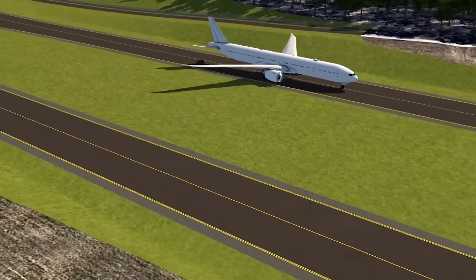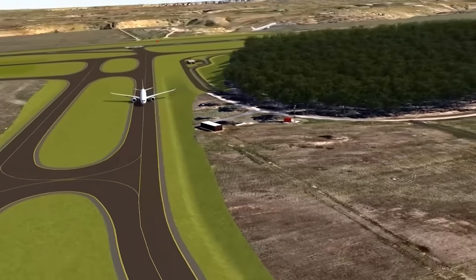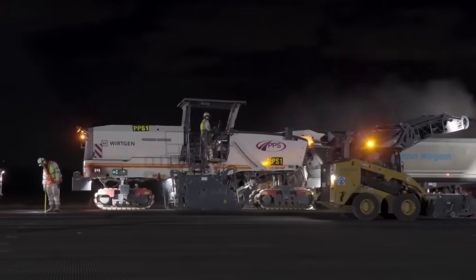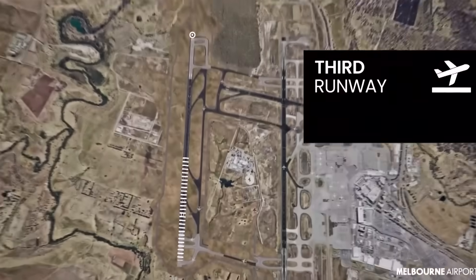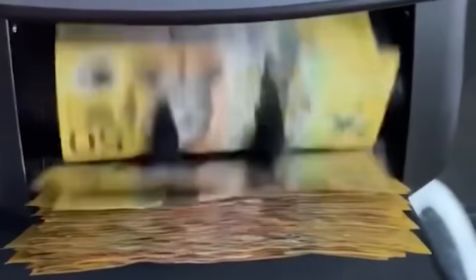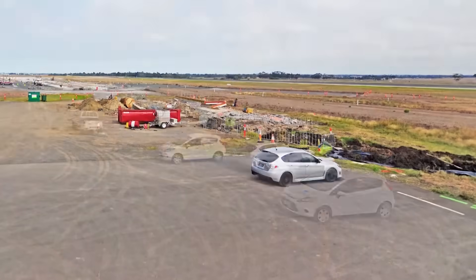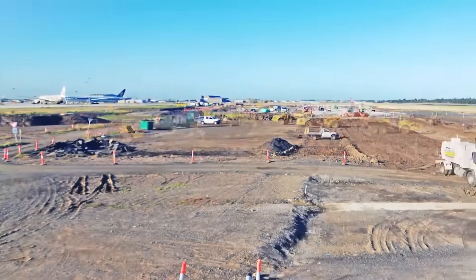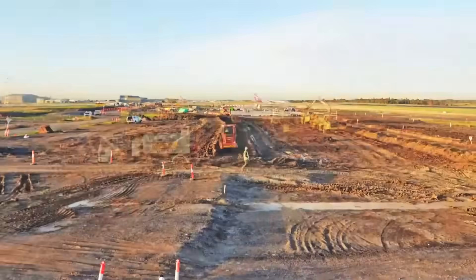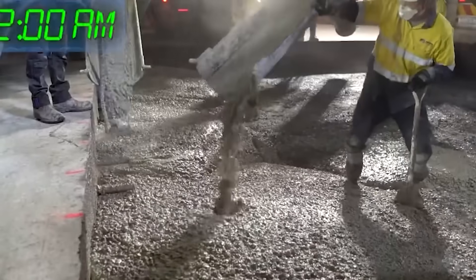The decision to shorten and then re-extend the existing east-west runway for noise sharing is a powerful example of how complex engineering projects are not purely technical. This whole third runway project is expected to cost around $3 billion, and planes should start landing on it by 2031. Building a runway this big means moving mountains of earth — literally. Engineers estimate they will need to move about 6 million cubic meters of earth and fill material for the third runway.